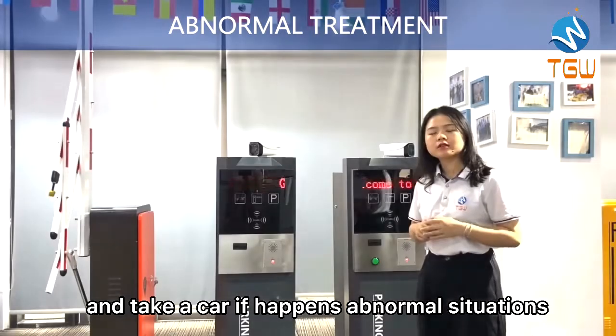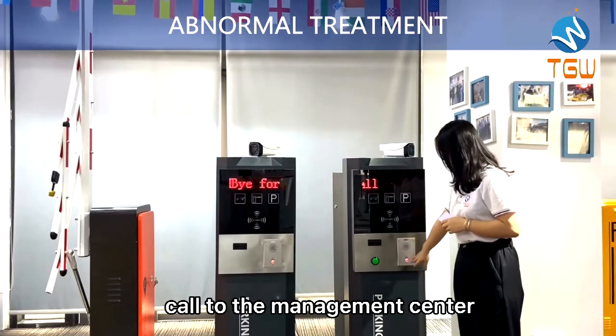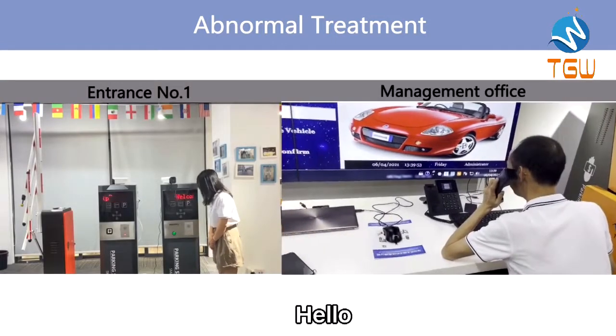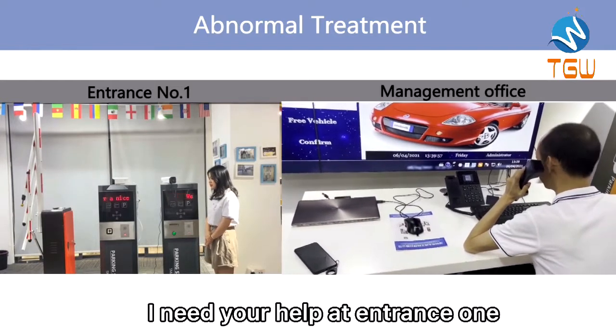If it happens in a normal situation, we need to call the management center. Hello. Hello. I need help at entrance one.